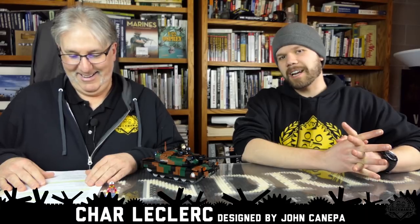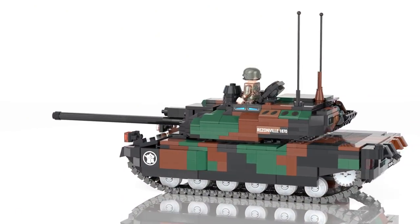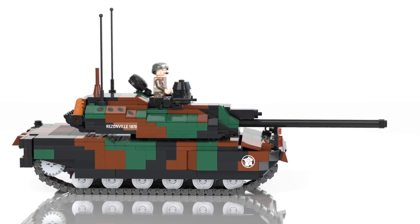Brick Maniacs, we have an all-new Charleclerc designed by John Canepa. I almost said Siskind — John Siskind. Can we say illegitimate on TV or whatever this is? Oh hey, we fixed it. Let's just keep going. This is the Charleclerc. Very nice. French tank. Vive la France, of course. It's a wonderful tank.